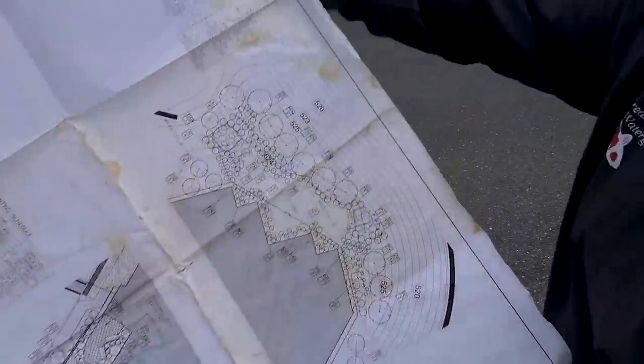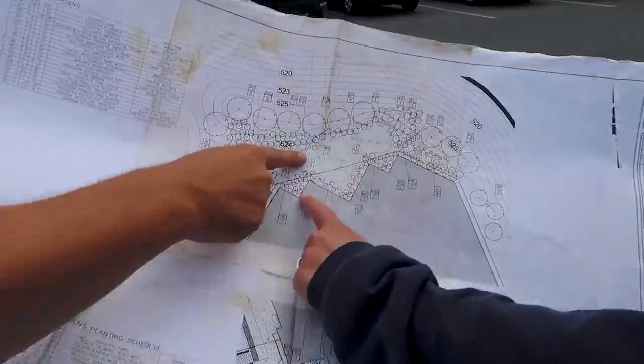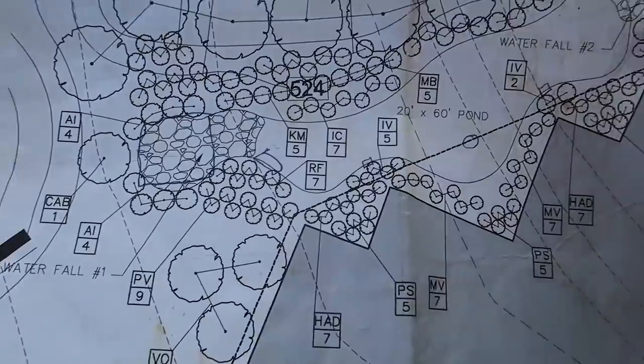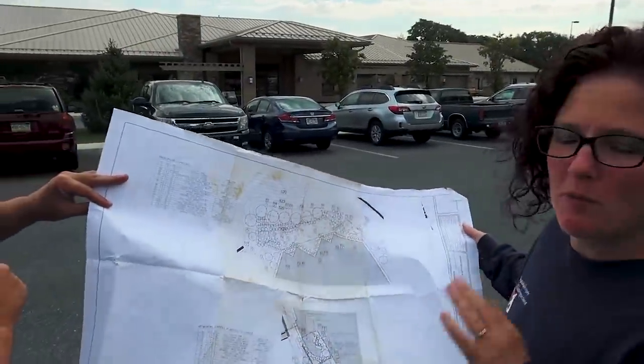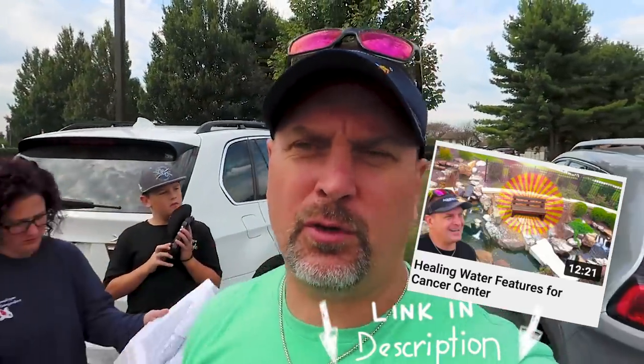This is the old architectural plan for the building. Here's the water feature, here's the building, all the infusion bays here for chemo, and then the pond that they can look out over. So we got to bring this to life - one of our proudest ponds in 19 years of business. Aquascape also built one at the Living Well Cancer Research Center in St. Charles, Illinois. Let's check out this beautiful water feature at this important place.